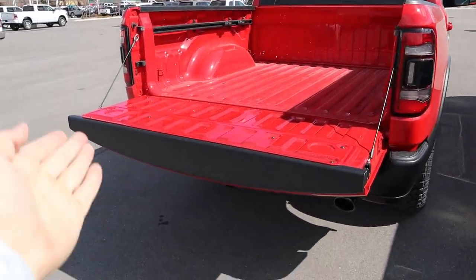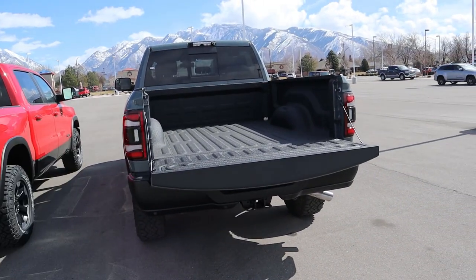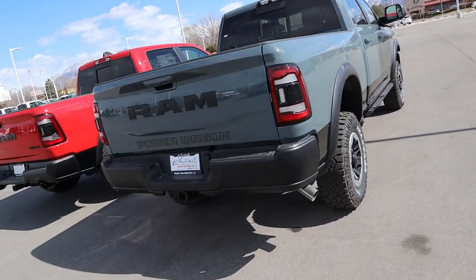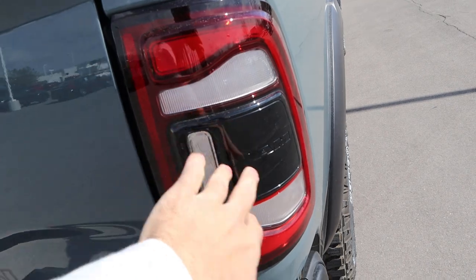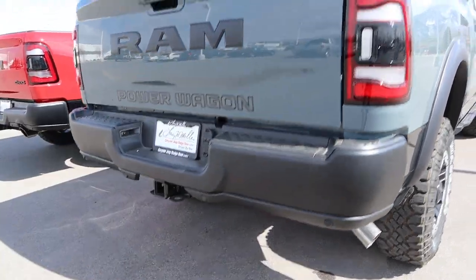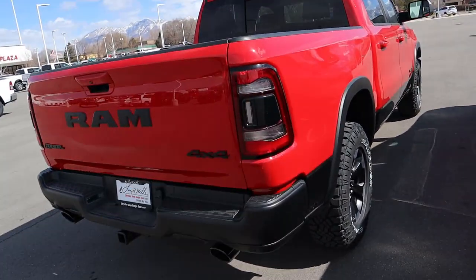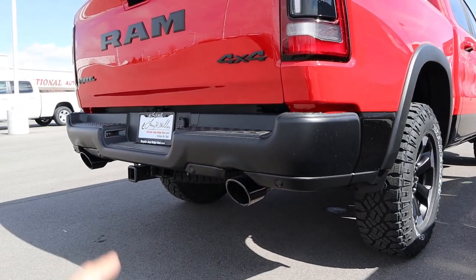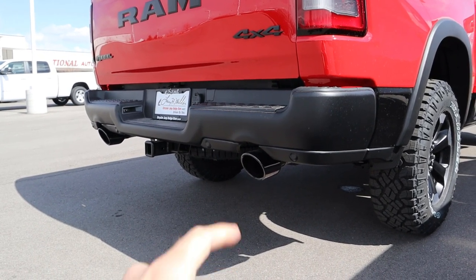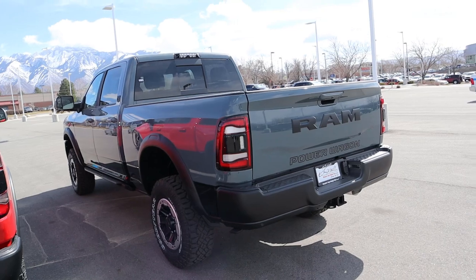If you want a six-four bed on a Rebel you have to get it with the Quad Cab. At the rear of the Power Wagon, you've got full LED lights, blacked-out center section, RAM and Power Wagon logos, exhaust tip, blacked-out bumpers with parking sensors, and a towing capacity of about 10,000 pounds. The Rebel's rear is pretty similar — same tail lights and bumper style, parking sensors, blacked-out exhaust tips, but towing capacity is about 11,000 pounds, giving it higher towing and payload.